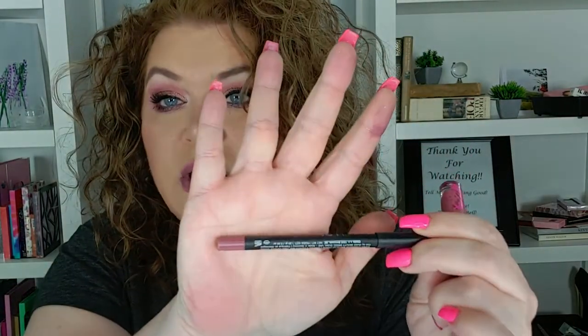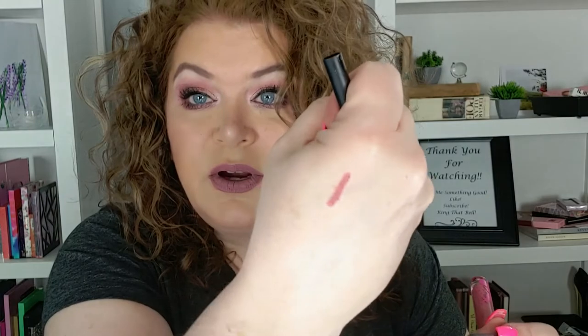On my lips, something different — I used this Huda Beauty lip contour in the shade Muse. I usually use my Color Sensational, but this is a very pretty liner. My lipstick is from Colored Rain — it's called Classy — and it is a matte lipstick. I thought that liner and lipstick went together really well.